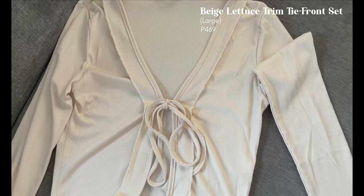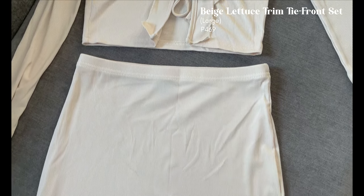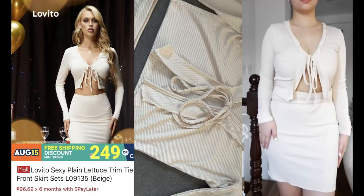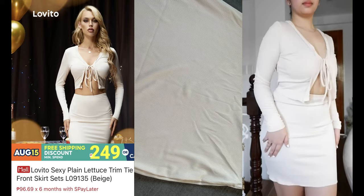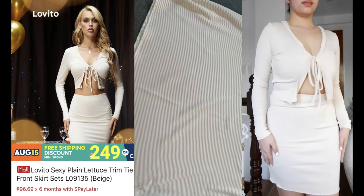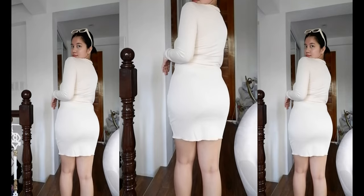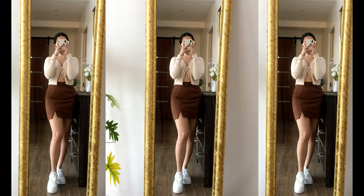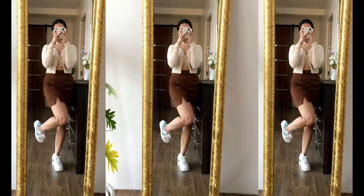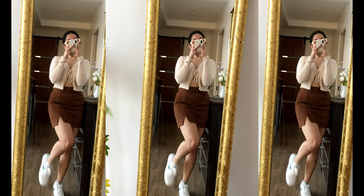Last but not least, the beige lettuce trim tie front set in size large — you can get this for 469 pesos. It's highly stretchable but I should have sized down for a more fitted look because it's still kind of loose on me and the top's length is kind of long. The top is really hard to wear as-is for me because it's way too revealing — I'll probably wear it as a cover-up instead. I also paired it with this brown split skirt. If you're going to wear it as-is, I highly suggest securing it with double-sided tape to avoid a wardrobe malfunction.